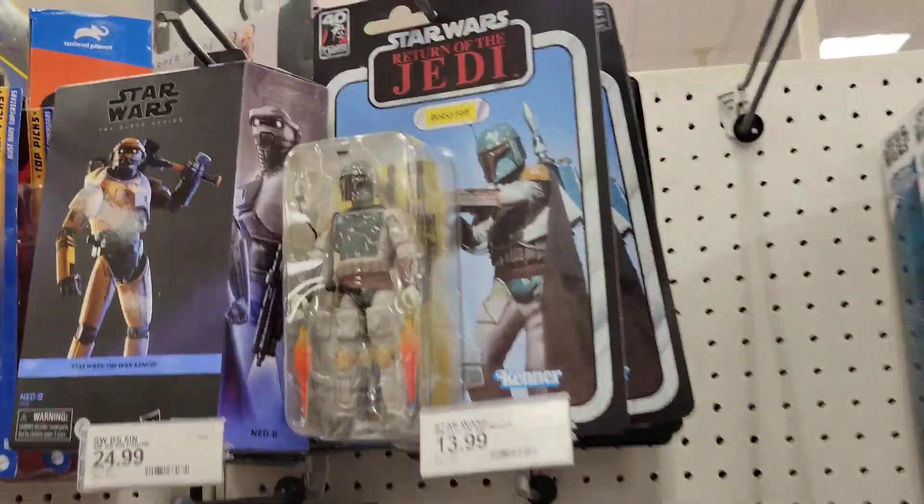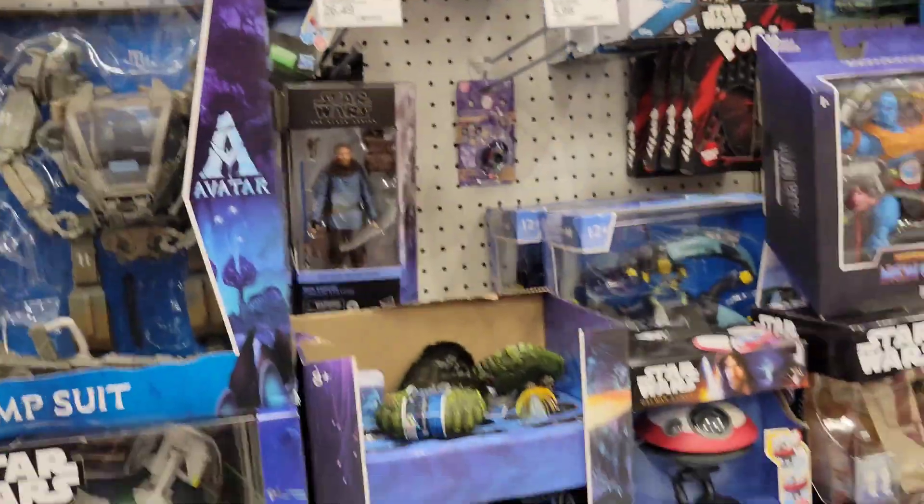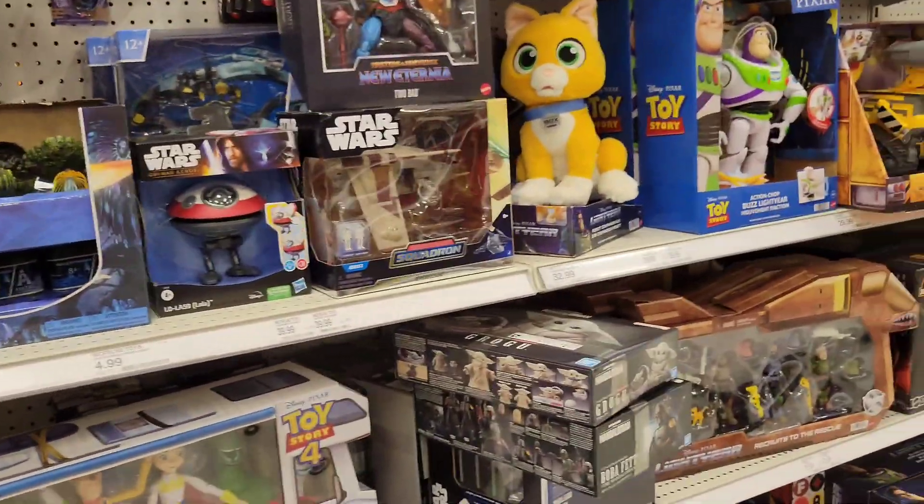We have the peg warmer Boba Fett — nobody wants to pay $34 for that figure. Most of us already have that figure, we just want the card.